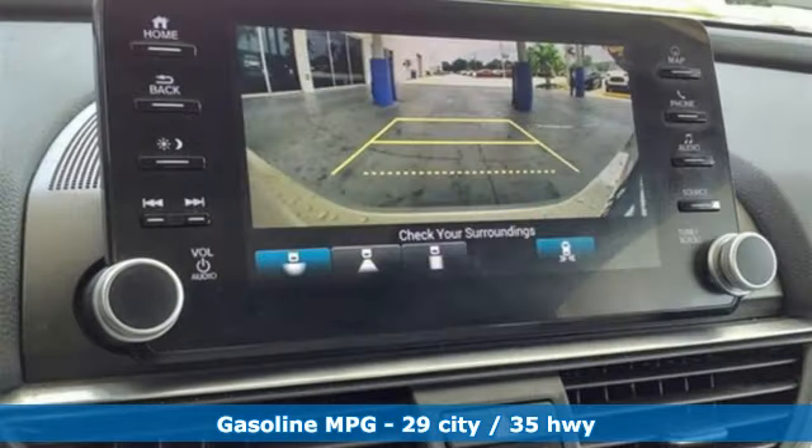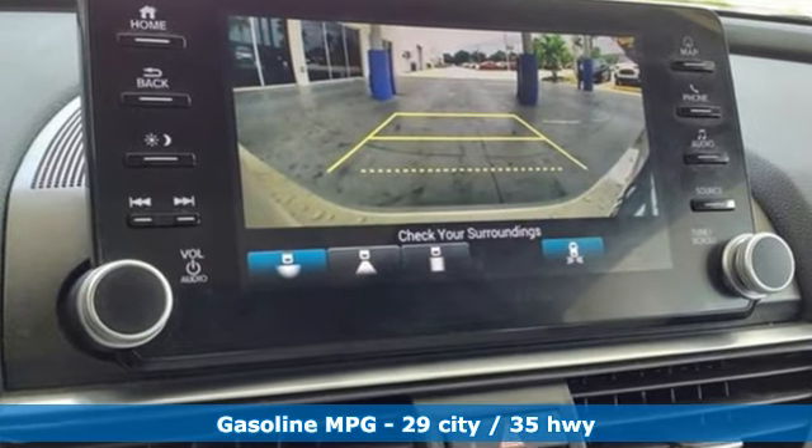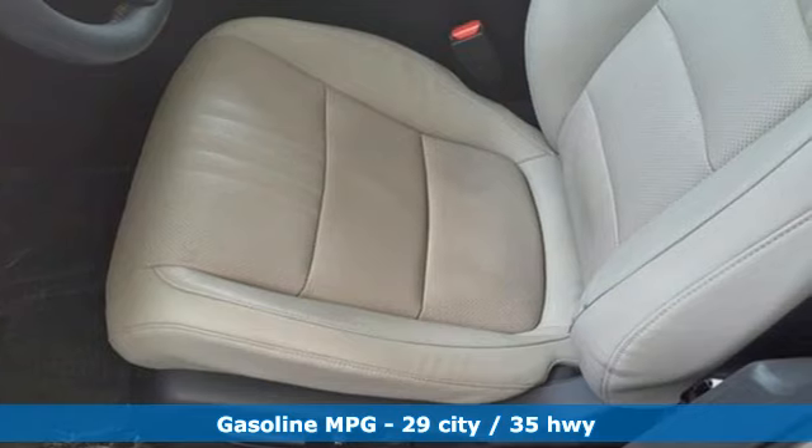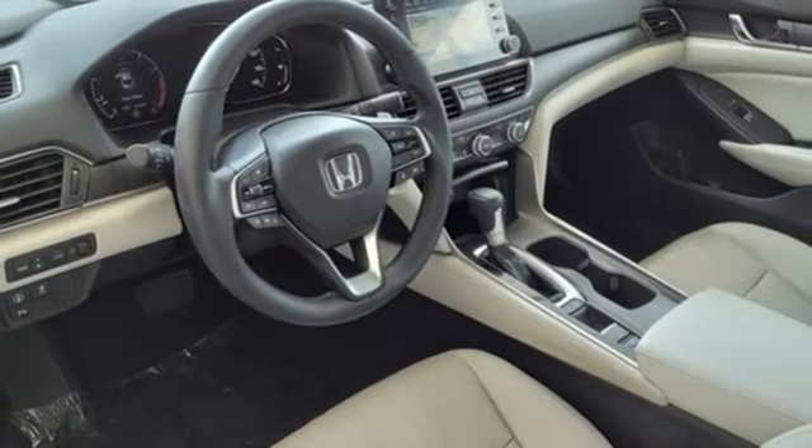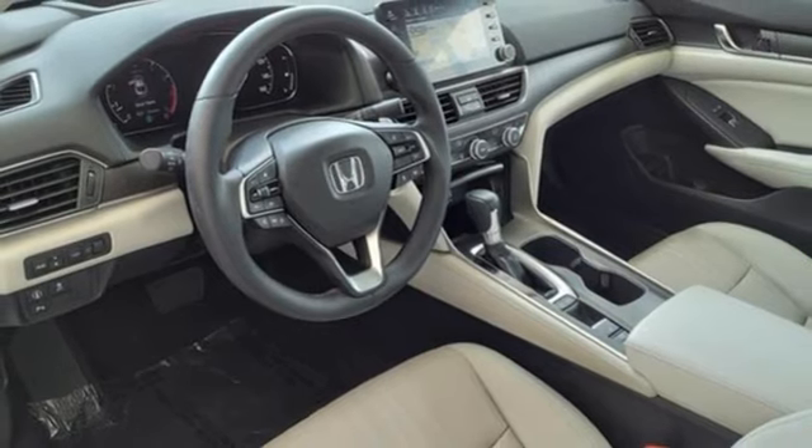Integrated navigation system with voice activation. Doors and push button start proximity key. Heated and ventilated leather bucket seats. Auto dimming rear view mirror. Wireless phone connectivity. Dual zone climate control.